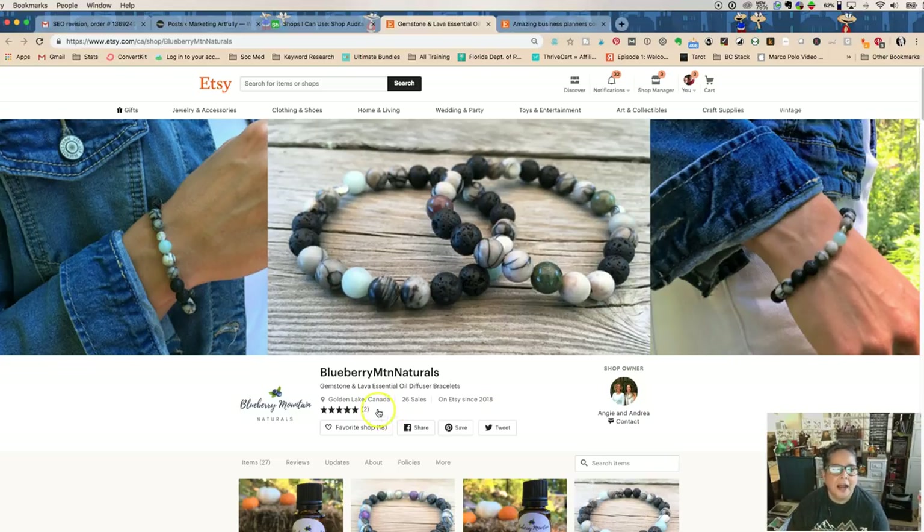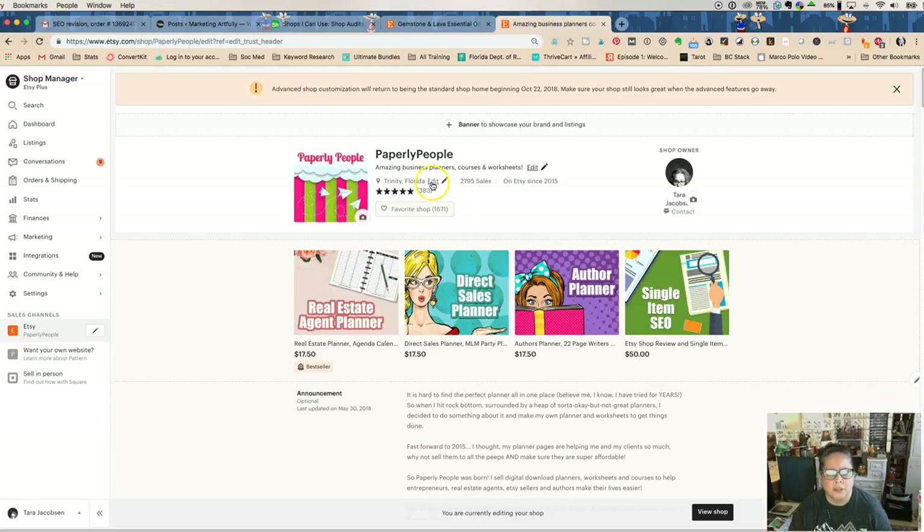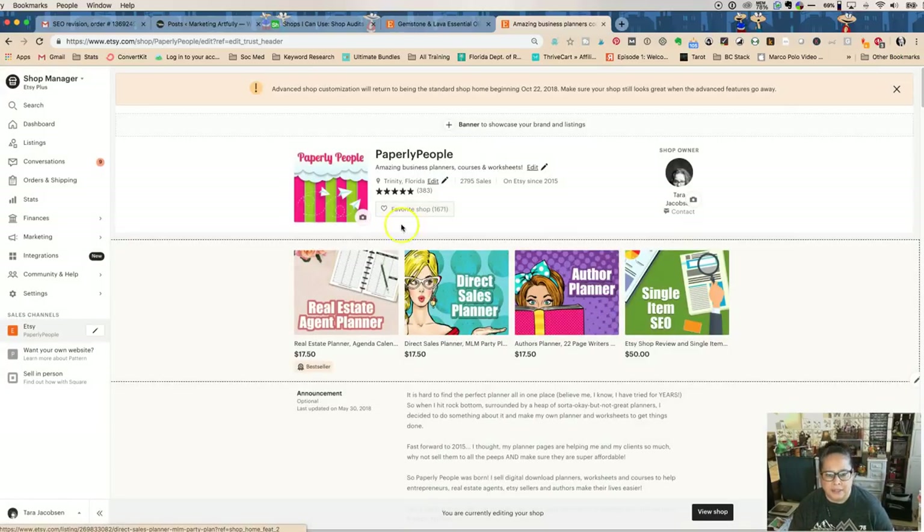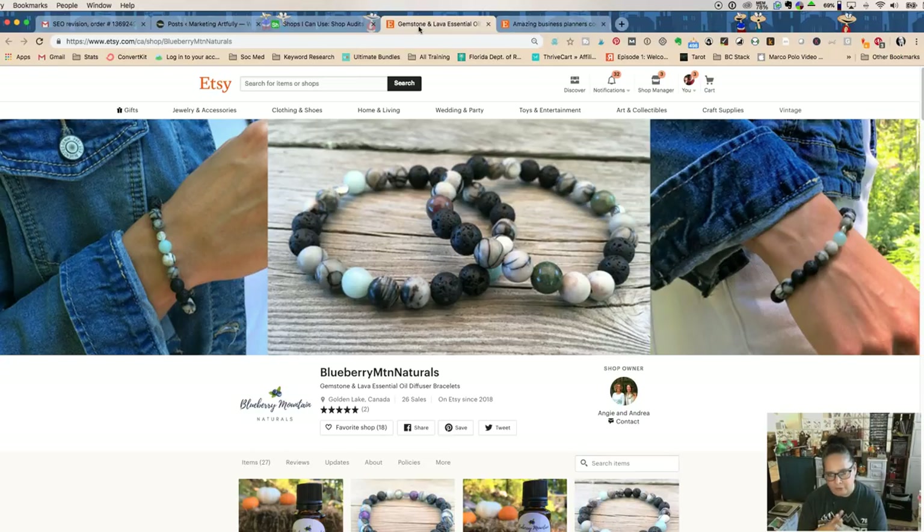You have where you're from — I believe Etsy pulls it but you can actually change it. For example, when I lived in Denver, my actual town was Westminster, but more people know Denver. Here in Florida, I could put Tampa instead of Trinity which nobody knows. If you live somewhere obscure, consider changing it to a nearby well-known city. It's just a small thing but it helps.